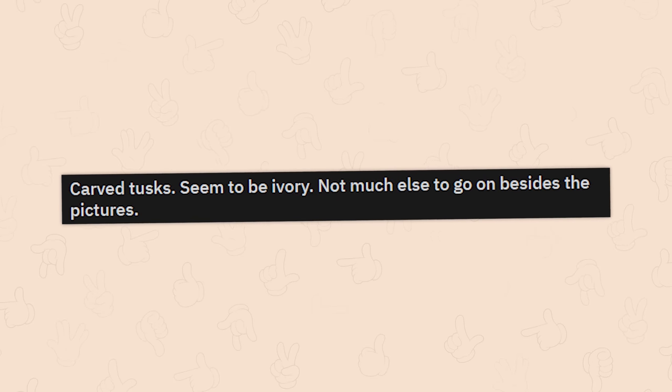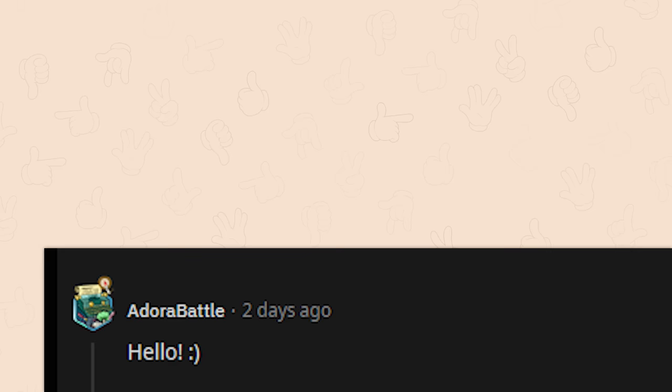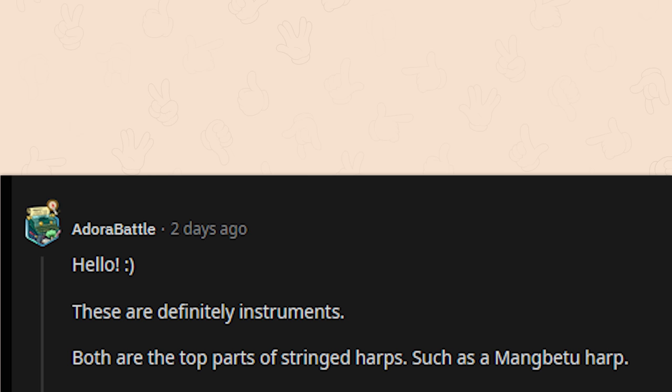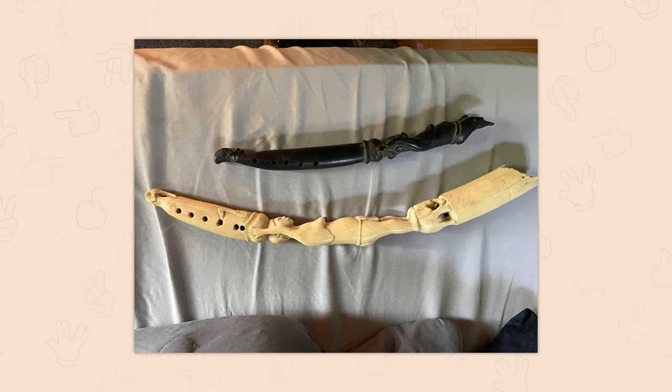Carved tusks that seem to be ivory — not much else to go on besides the pictures. These are definitely instruments — both are the top parts of stringed harps, such as the mangbetu harp. The holes are where the pegs go. The bottom looks broken or unfinished because it's missing the large resonating piece that was covered in some sort of animal skin — snake skin, antelope skin, or other. Most of these instruments have five to ten holes where the pegs go and where the strings attach and run down to the base of the resonating body. Now I wish they were complete.